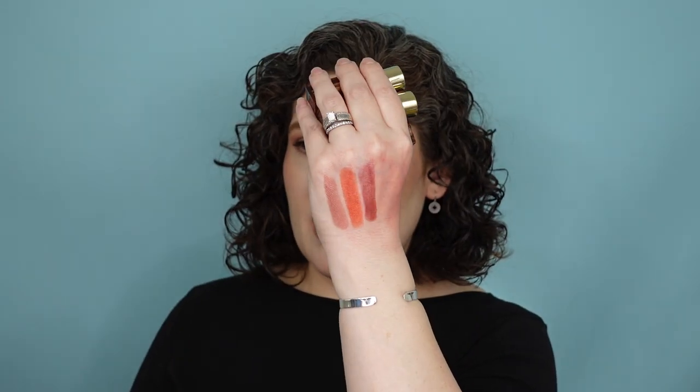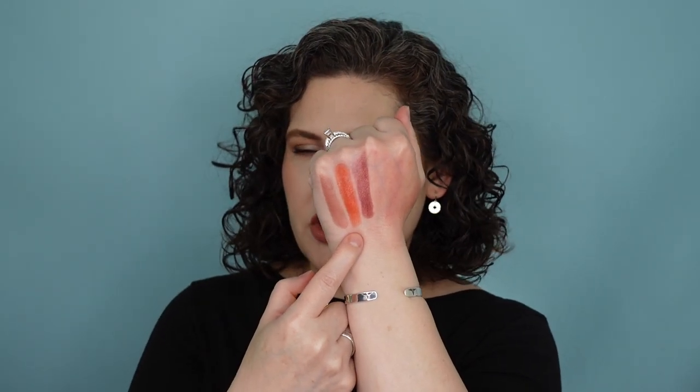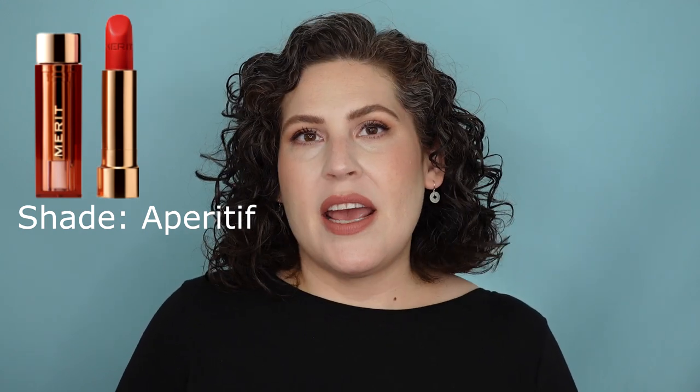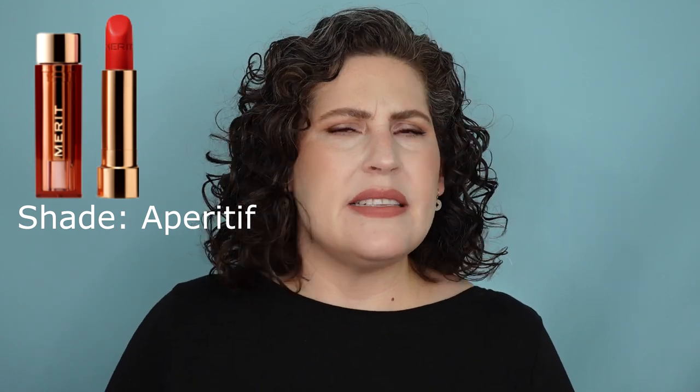The one I'm planning on picking up was a limited edition shade they put out at Christmas — a red, because they don't have a true red. The closest they get right now is a warm terracotta-y orangey shade called Cabo, and Tiger is also more of an orangey red. They didn't have a red red. At Christmas they put out a red lipstick, and I just got an email saying they're releasing it into their collection sometime this week. It's already scheduled in my calendar — an alarm to go to the Merit website and pick it up.